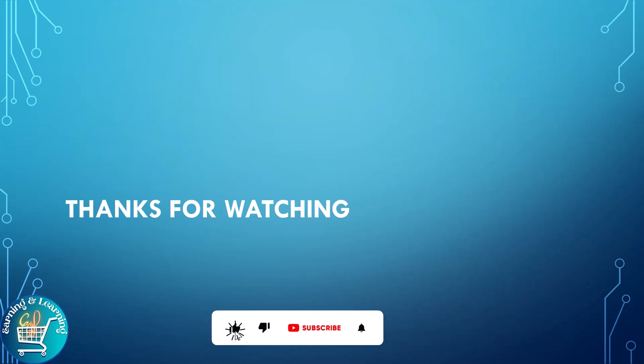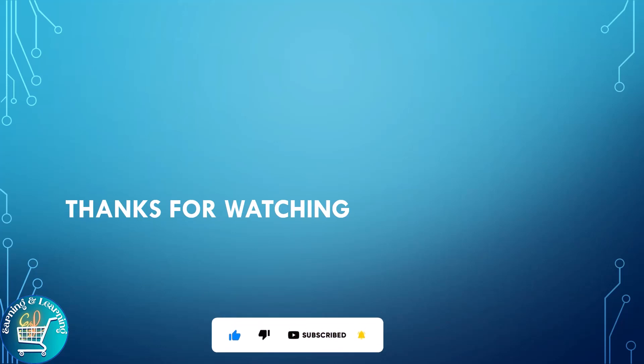Hopefully today's topic is very beneficial for you. If you have any questions related to today's topic, please ask in the comment section. If you like the video, please like, share, and subscribe to the channel. Thanks for watching.